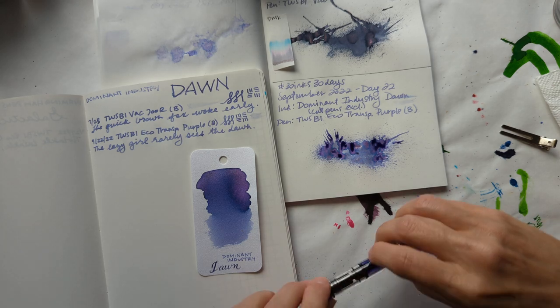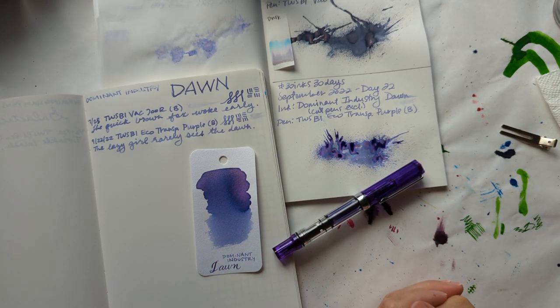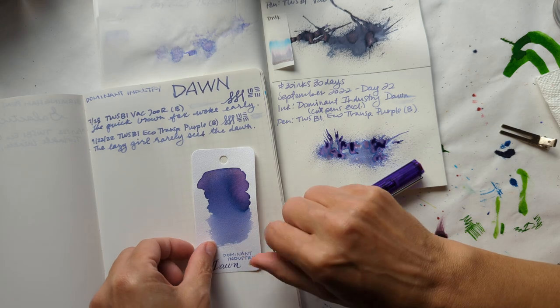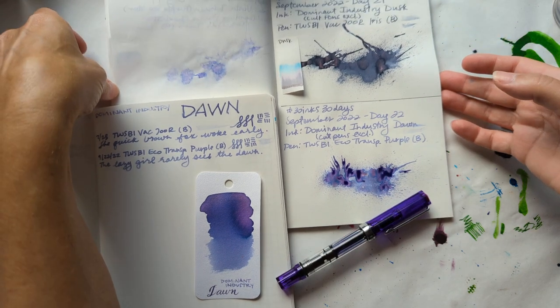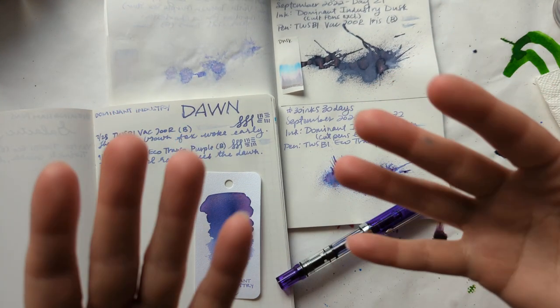So here was 30 inks 30 days, day 22. Thank you for hanging out with me, hope you enjoyed it. Let me ask you a question: now that we've gone from dusk to dawn, which of those two times of day is your favorite — both as an actual time of day and as an ink? All right, thanks everyone, bye bye!